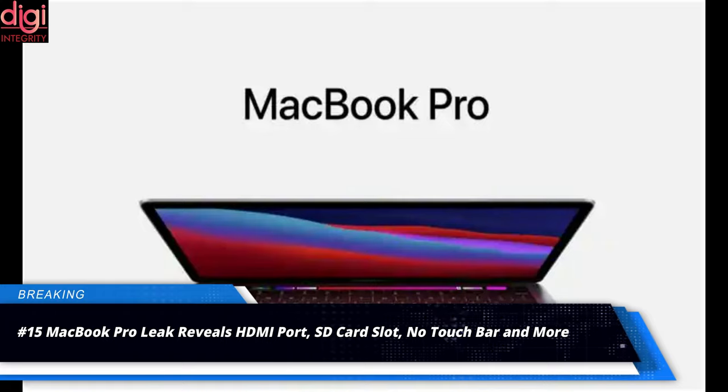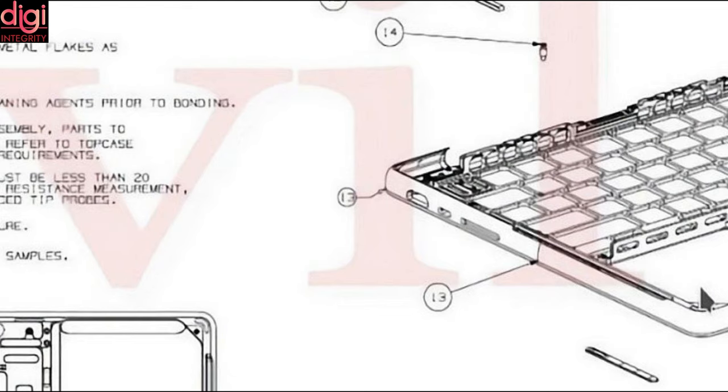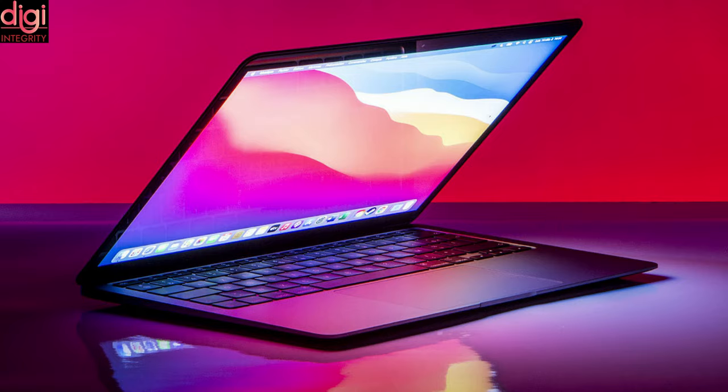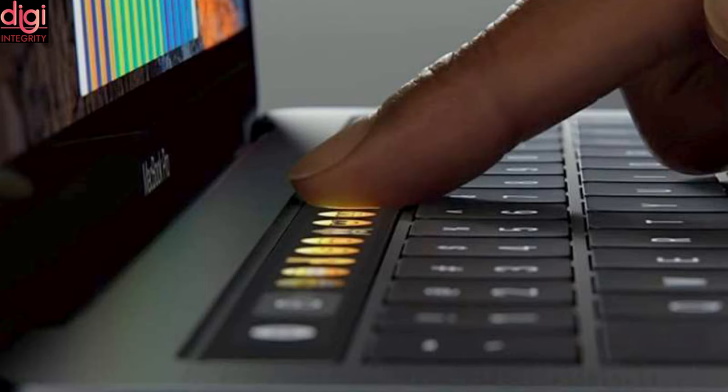According to a MacBook Pro leak, a schematic shows the introduction of new ports, finally improving the much-criticized limited connectivity options of the laptop. These include a full-sized HDMI port, a USB-C port, and an SD card slot to the left. To the right are expected to be two USB-C ports, a new-generation MagSafe charging port that also appears to use USB-C, and a 3.5mm audio port. The MacBook Pro design is also slated to remove the OLED Touch Bar, although the new design still retains a Touch ID fingerprint sensor to the top right of the keyboard.